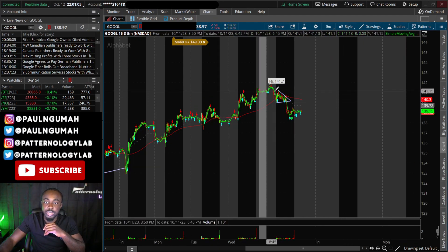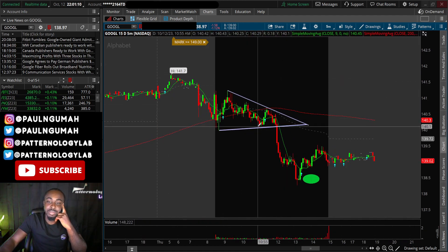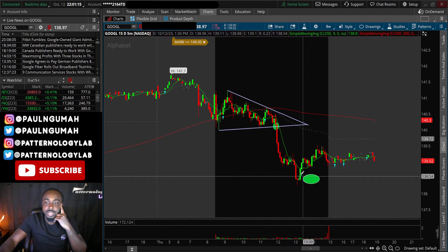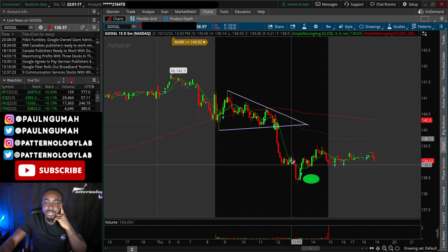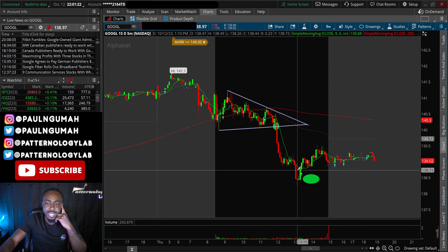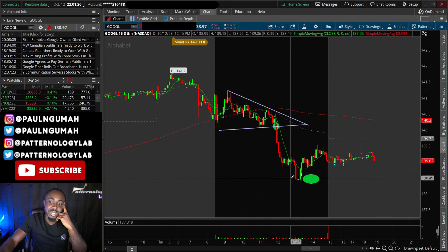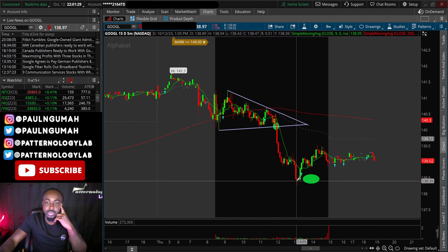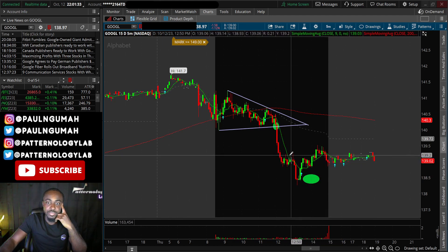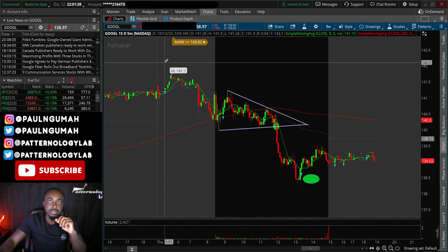Looking at Google's structure, this one is much easier to see — it's a descending triangle, and I trust it a lot more than a bear flag. I got in right here, but I ended up selling early anyway. Some people held a lot more and made more money. The highest the contract went was $190 per contract — I sold at $135 — and then it bounced into the close.